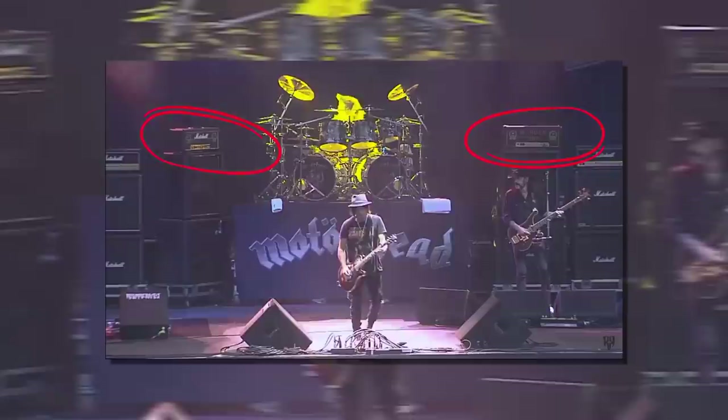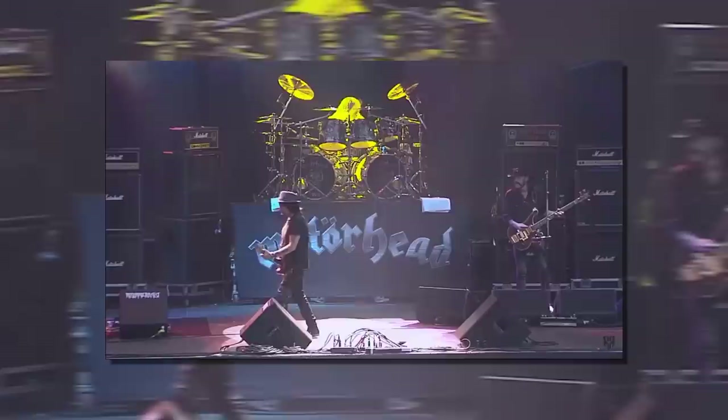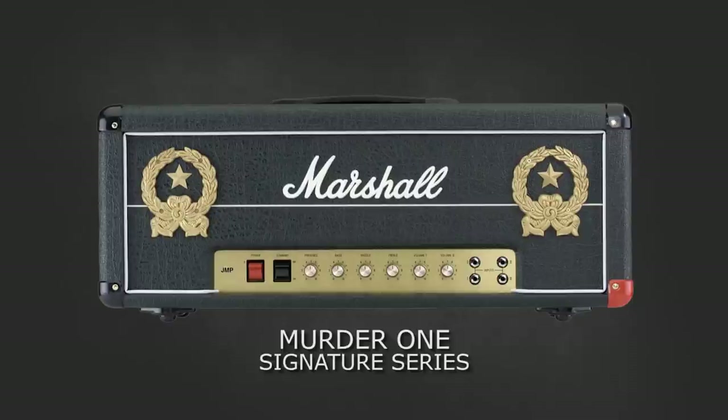The amplifier was so successful that Lemmy replaced his existing amplifiers and used the 1992 LEM almost exclusively. In some performances the original Murder One would sit on stage, and opposite that would be a signature head. In the final years of Motorhead you can usually spot a pair of 1992 LEMs by the five-pointed Russian military stars inside ornate golden wreaths. Unlike the original Murder One, the signatures are missing the name plate — these names are only reserved for the big man.